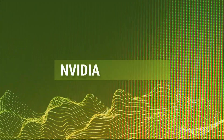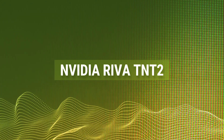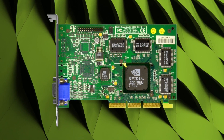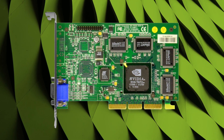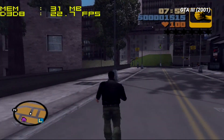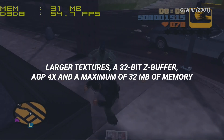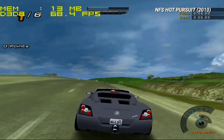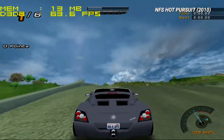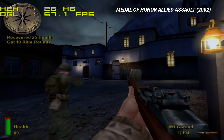Nvidia Riva TNT 2 — the successor to the Riva 128. The TNT was good but was still outperformed by 3DFX. But the following year, Nvidia delivered the TNT 2 with several significant improvements. A process shrink to 250nm allowed for higher clock speeds, while the chip supported larger textures, a 32-bit Z-Buffer, AGP4X, and a maximum of 32MB of memory. Compared to rival products from 3DFX, the TNT 2 featured better support for DirectX and OpenGL, and packed excellent image quality with 32-bit color. Gamers took notice.